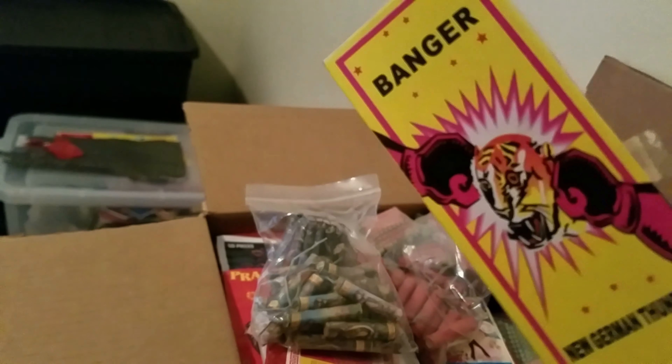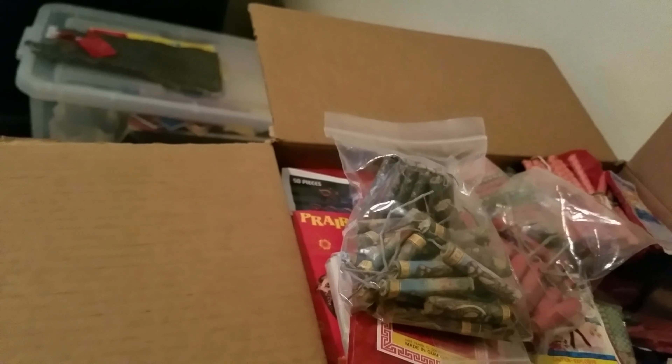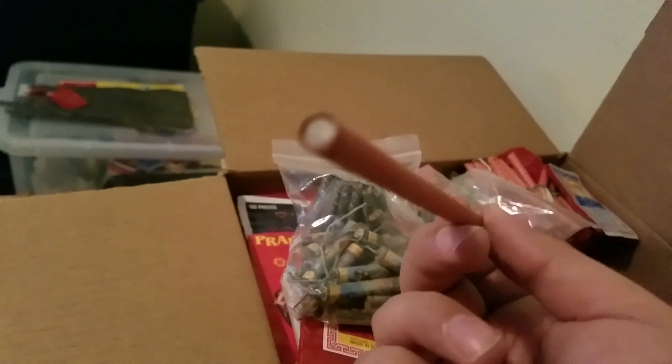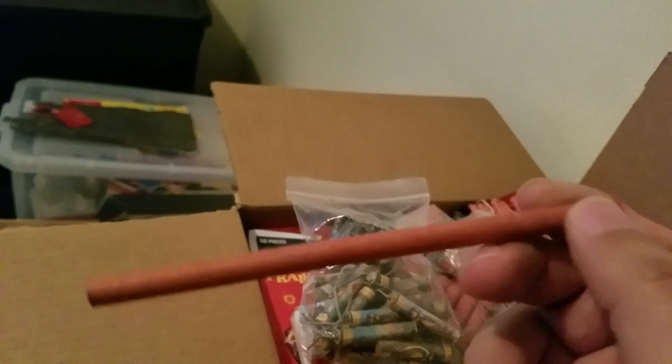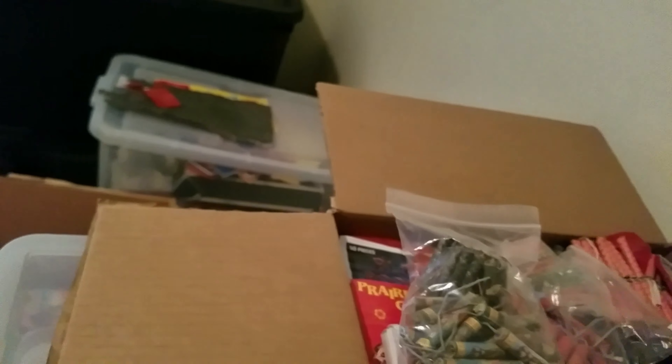I have these match crackers. Don't remember how I got my hands on them, but I bought about a dozen of them. It has like four or five crackers in them — they're the match ones. Let's see if I can get one out. Yeah, they're kind of fun. They're not that loud, nothing crazy about them. Right there — that's where you light it from.